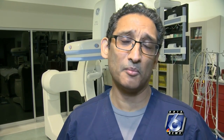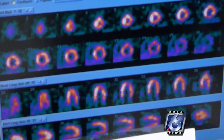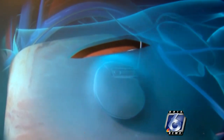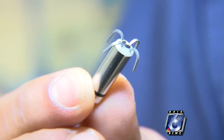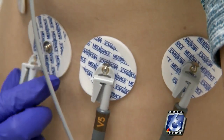The two biggest developments in the last couple of years are: one, they are MRI-compatible, so patients should make sure they get an MRI-compatible pacemaker. Two, there are pacemakers that have no generators — certain subgroups of people can have pacemakers smaller than a finger that can be placed without any wires.